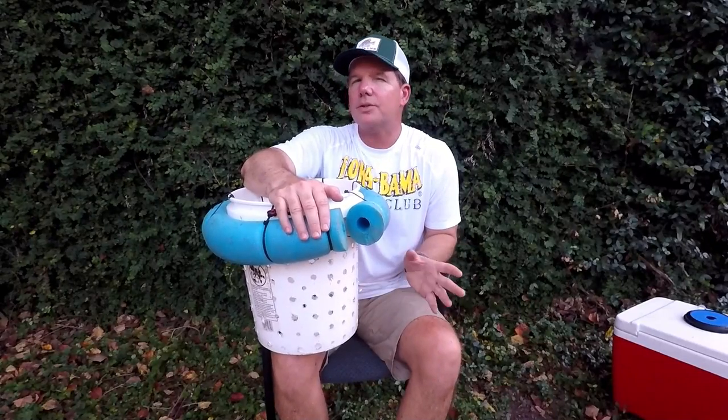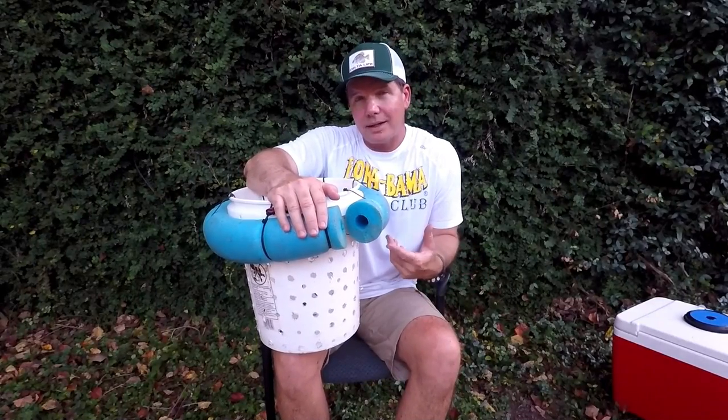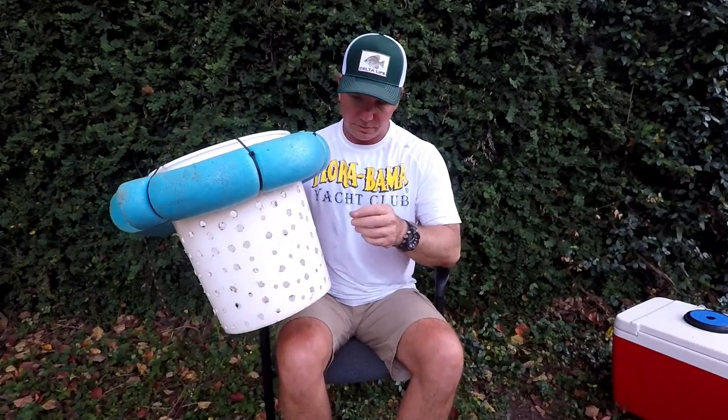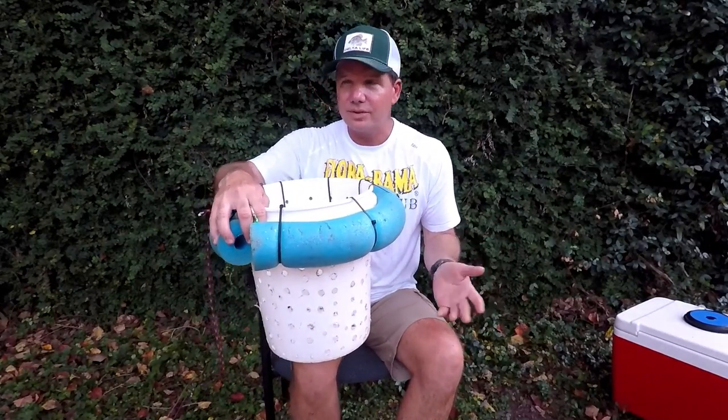I've got a buddy down in Tampa, Florida who's a big snook fisherman and fishes with live bait exclusively. What he uses to keep his bait alive is five-gallon buckets with a noodle around the top attached with a string on your pants. It works like a charm — the holes flush everything out. The difference is he's fishing somewhere with a lot of current that constantly flushes everything out, whereas I'm fishing in rivers and lakes with no current. The fish just sit up top with all that stuff stirring around, get red noses, and die.